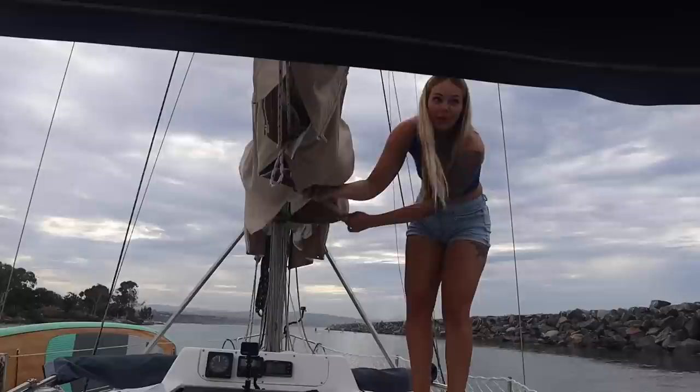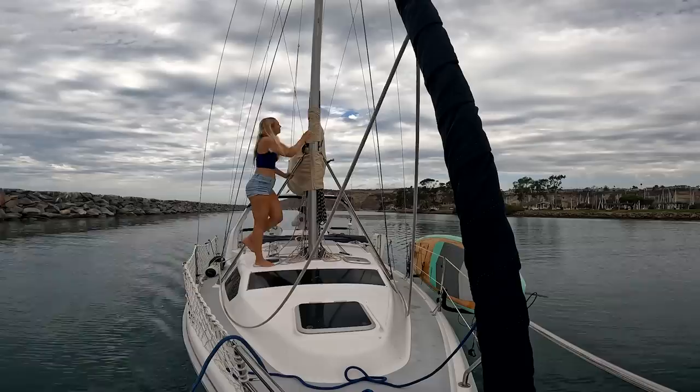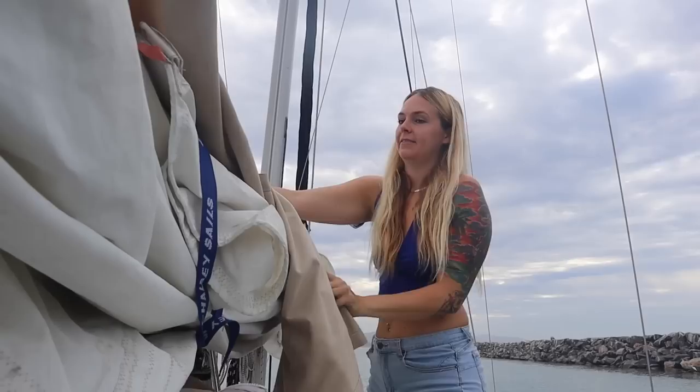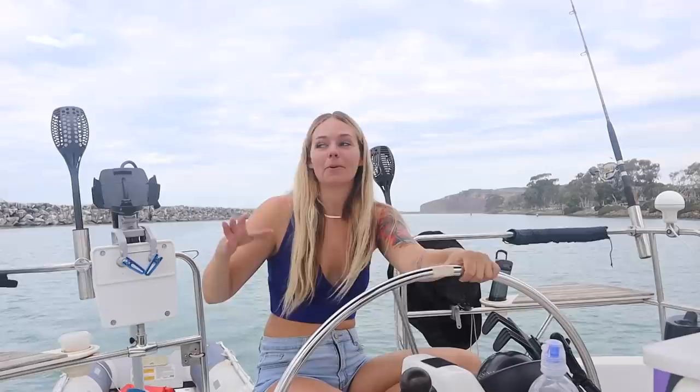I'm going to take the cover off of the boom and the mainsail. It's raining — I was definitely not expecting it to be raining, but it's just a light drizzle, it should be fine. I can't believe it's raining, so funny. I'm going to fold this up nicely and put it away because we're going to be out for a few days, so I'm not just going to roll it up and toss it down below like I normally do.